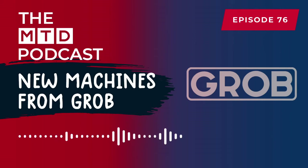I'm pleased to say that I'm joined by two gentlemen from Grob. One is Lewis Hill, and the other is Paul Reeves. Welcome to the show, Lewis — we'll start with yourself.